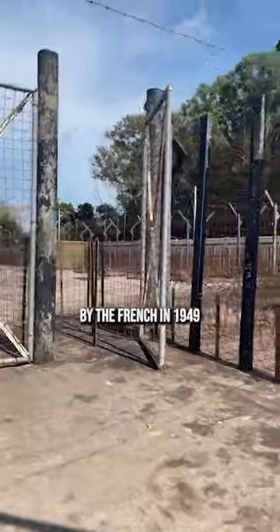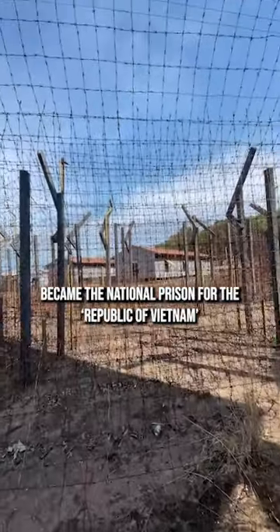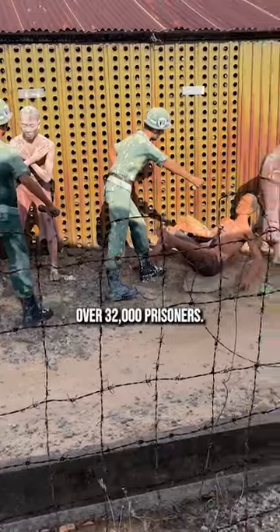The prison, which was originally built by the French in 1949 to detain political dissidents, later became the national prison for the Republic of Vietnam during the Vietnam War and captured over 32,000 prisoners.